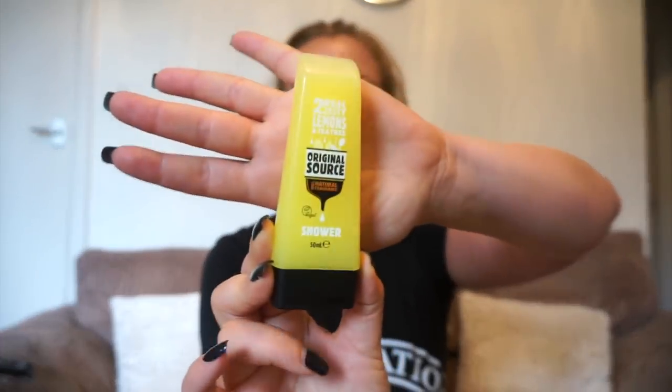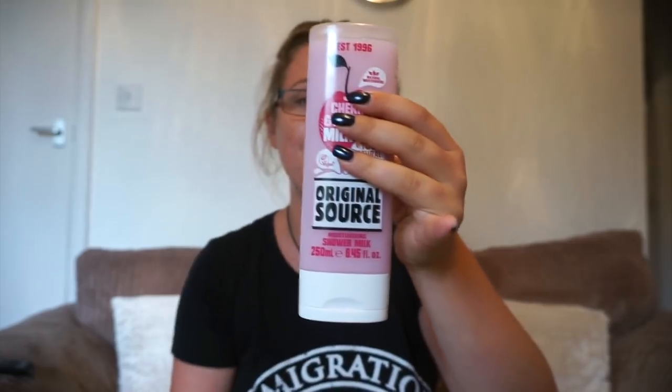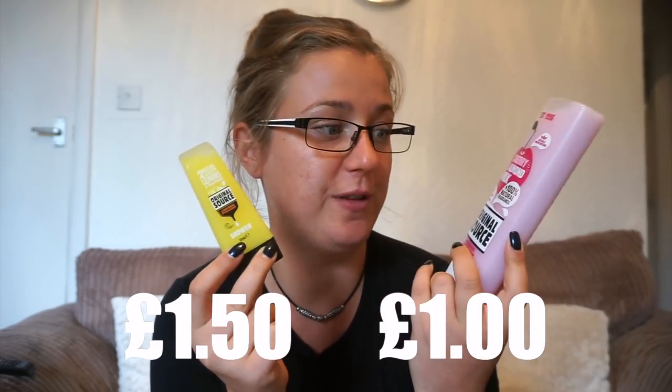So let's take this one as our first example. This is an Original Source — my favourite, I use it all the time — this is a 50ml shower gel bottle. This cost £1.50. This is 250ml Original Source, and you can only pick these up for a pound. That's exactly what it cost me. So this has five times as much in it, which would bring you to a grand total of £7.50 if it were equivalent. There is your first example.